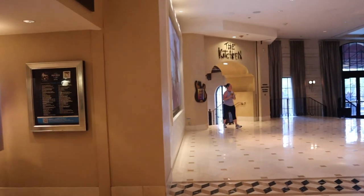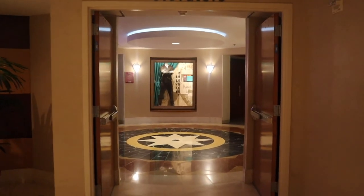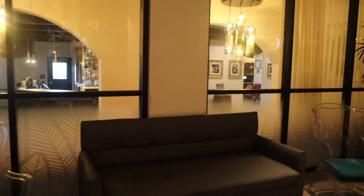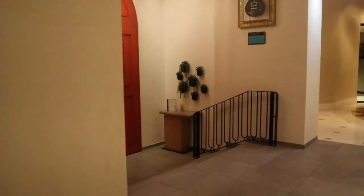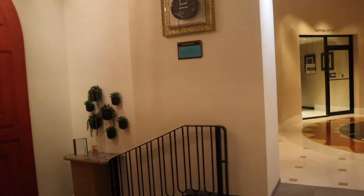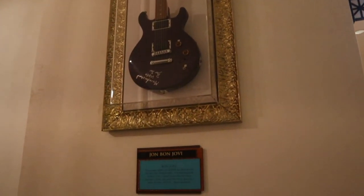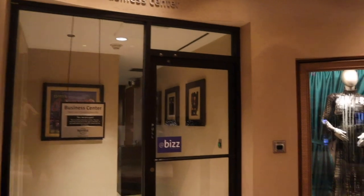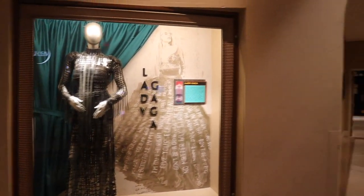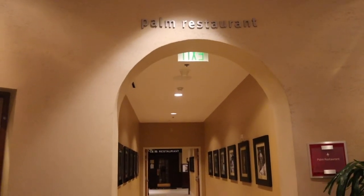The Kitchen — the main restaurant — is down there, and over here are the elevators where you can get down to the pool and a few other things. From the lobby we have the Velvet Bar. It is not open right now because it's eight o'clock in the morning. We have the business center here, and the Palm Restaurant, which is one of the most popular restaurants here, is just downstairs.